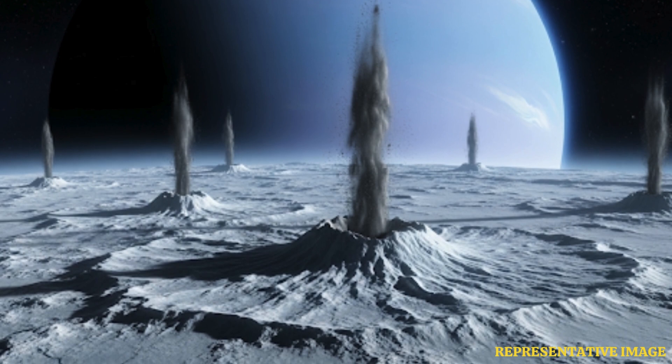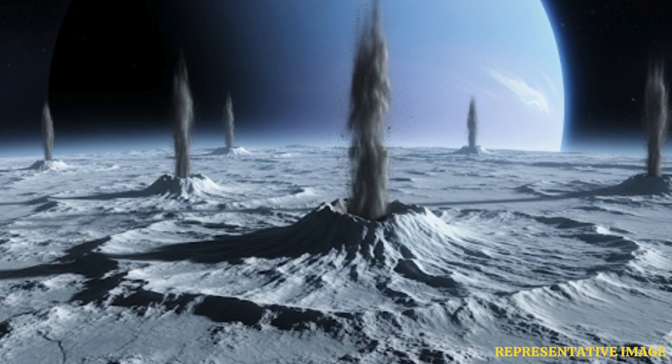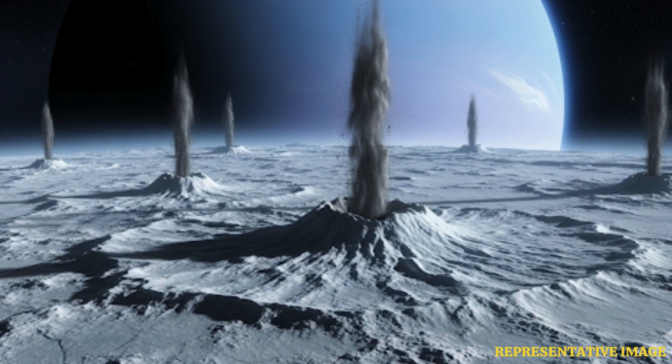Among Voyager 2's many findings, Triton stood out. Unlike most moons, Triton orbits Neptune in the opposite direction to the planet's rotation, suggesting it was once a captured object from the Kuiper Belt. Its images revealed geysers of nitrogen erupting from its icy surface — evidence of active geology on a frozen world. These discoveries changed scientific perspectives on moons as dynamic and diverse bodies, not just passive companions to their planets.